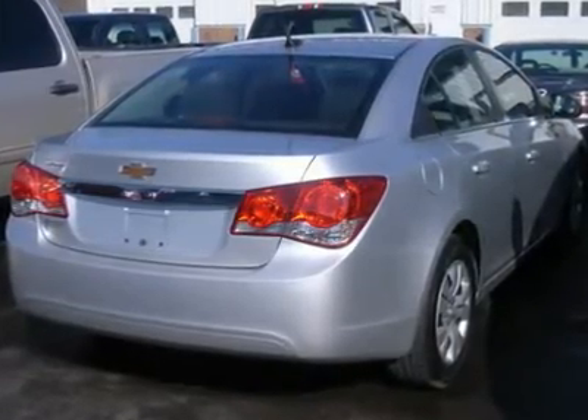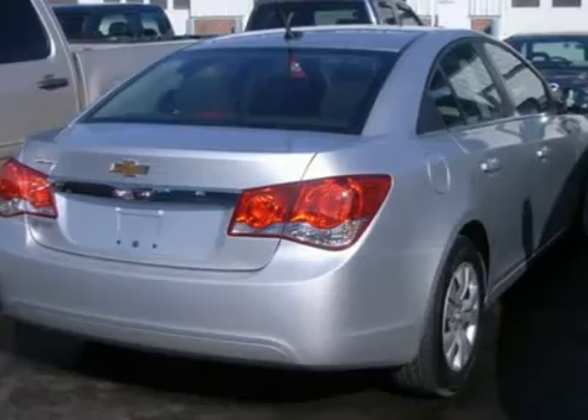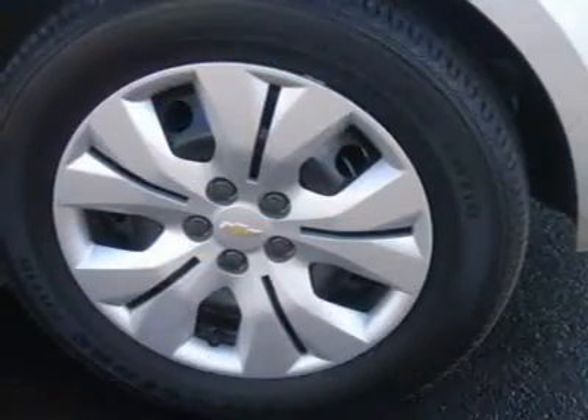Upper Caraset Rear Defrost, Driver Vanity Mirror, Passenger Vanity Mirror, Front Reading Lamps.